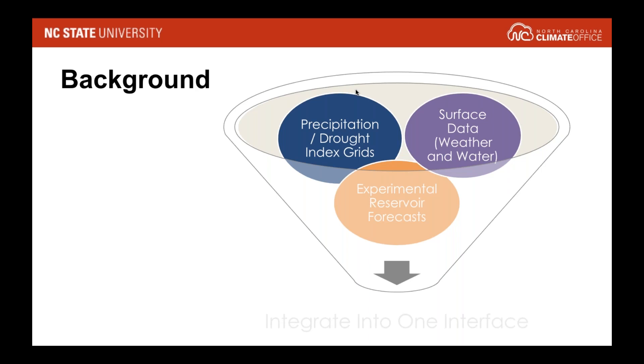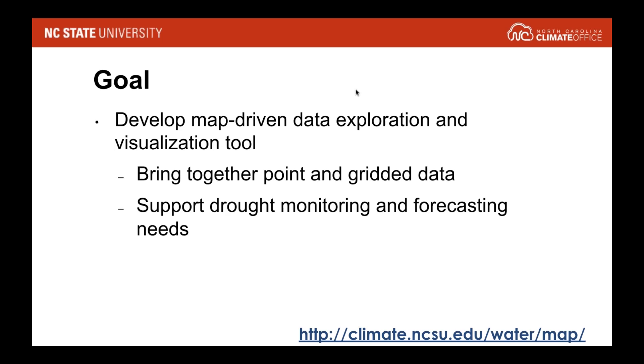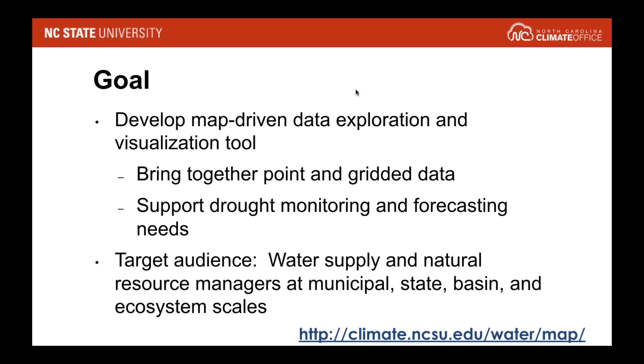The goal when we developed it was to create this one-stop shop, but to make it map-based. At the time, a lot of the things that were available were very tabular and graphical but not really map-based. We wanted something that felt very GIS-heavy that somebody could interact with. The specific needs we wanted to support were drought monitoring and forecasting. Our audiences were at the local level — water supply and natural resource managers at state, basin, and even ecosystem levels — and we worked closely with different groups in North Carolina and a few others across the Southeast.